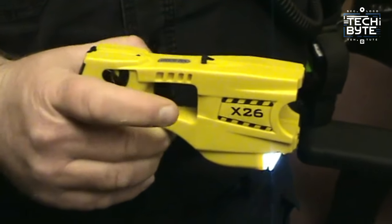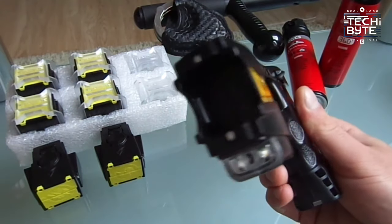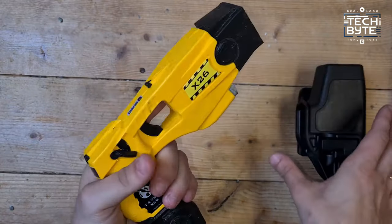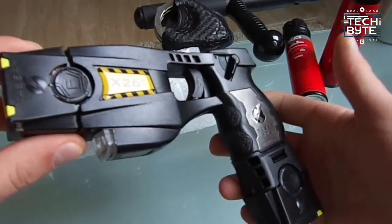Unlike conventional weapons, it can be discharged anywhere on the body, offering flexibility and effectiveness even in stressful situations. Whether facing a lone threat or multiple attackers, the Taser X26C provides confidence and capability, ensuring safety and security without compromise.